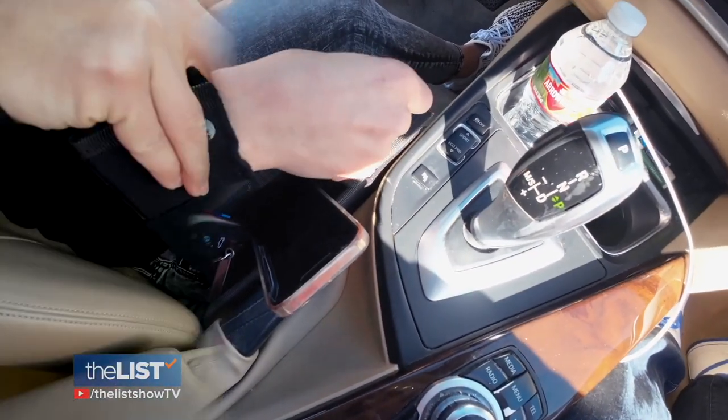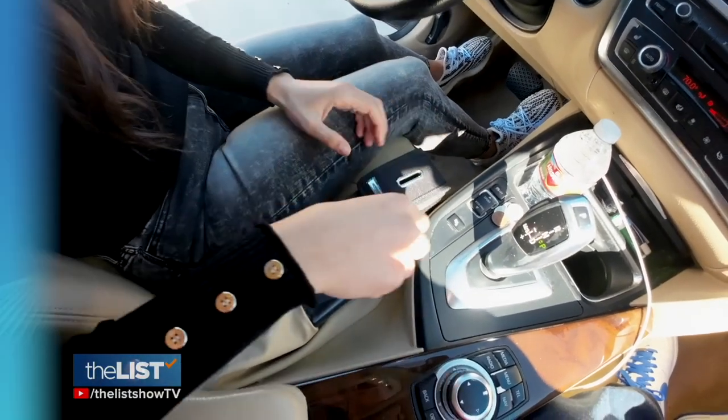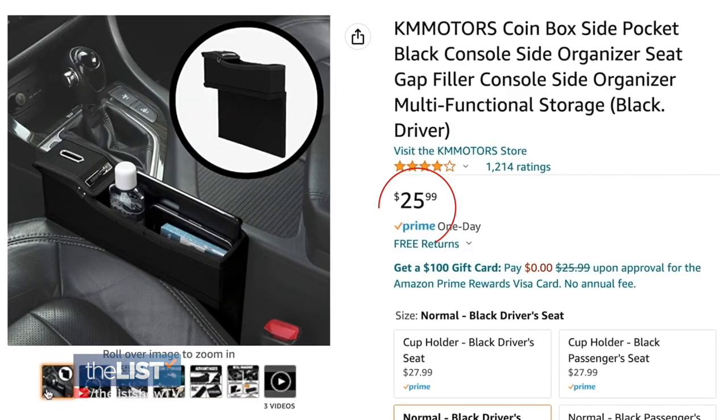It even has a spot for your loose change. You can choose different versions for both driver and passenger side. It's available online for $26.